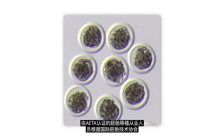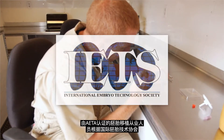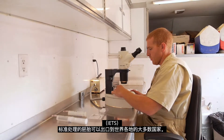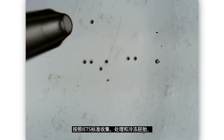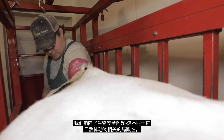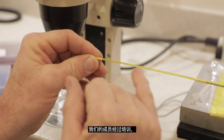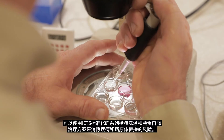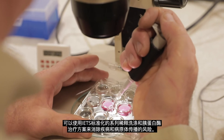Embryos processed by AETA certified embryo transfer practitioners in accordance with International Embryo Technology Society standards can be exported to most countries around the world. When embryos are collected, processed, and cryopreserved by IETS standards, we negate biosecurity concerns, unlike the barriers associated with importing live animals. Our members are trained to utilize the IETS standardized serial dilution wash and trypsin treatment protocol to negate risk for transmission of diseases and pathogens.